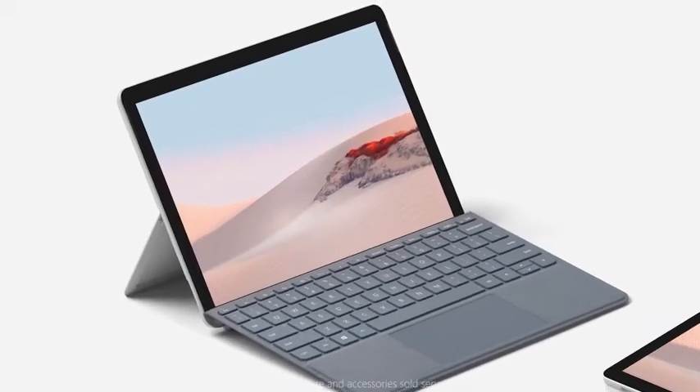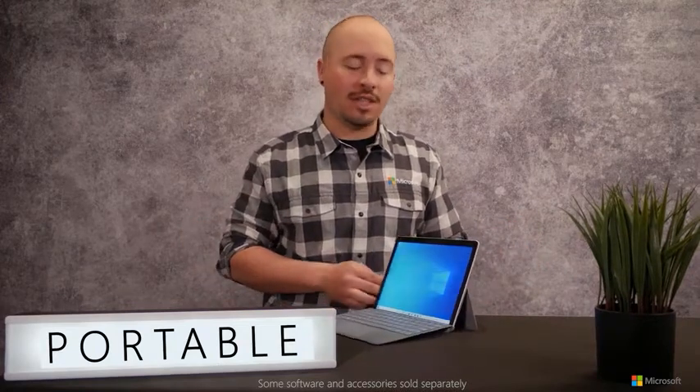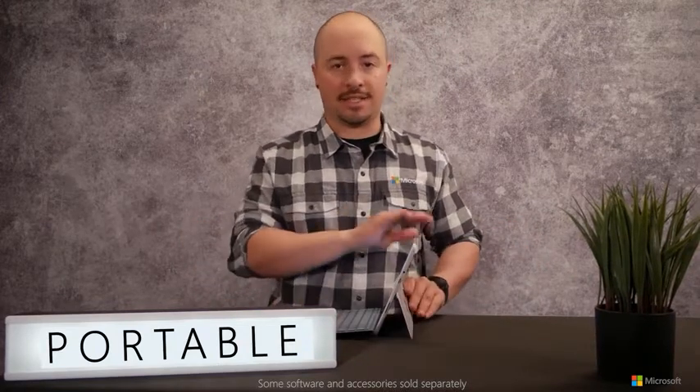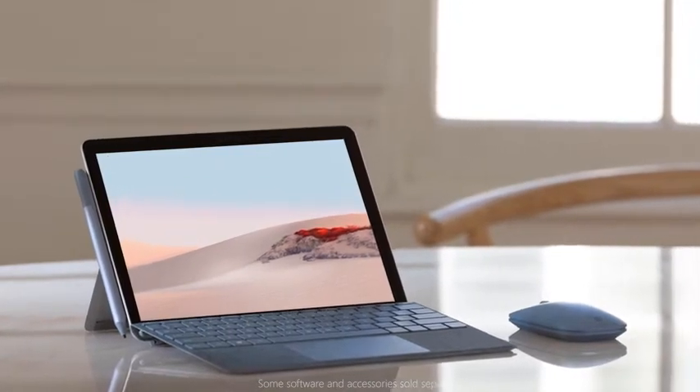Surface Go 2 is clearly the most ultra-portable member of the Surface family. Starting at just 1.2 pounds, and with a battery life of up to 10 hours, you can use it to connect and keep up anywhere — work, watch, or create in all new ways using the iconic Surface Kickstand. You can be productive in laptop mode with the Signature Type Cover for a great typing experience, feel natural taking notes directly on the screen, or playing casual games in tablet mode.